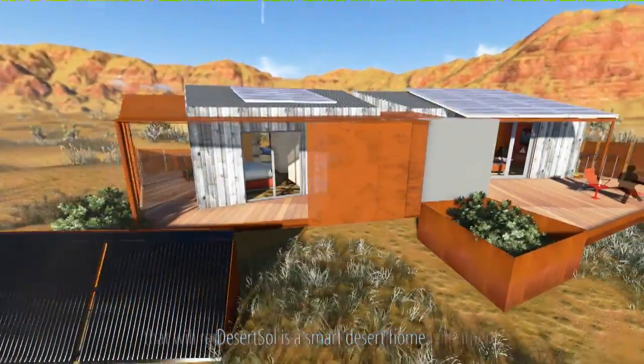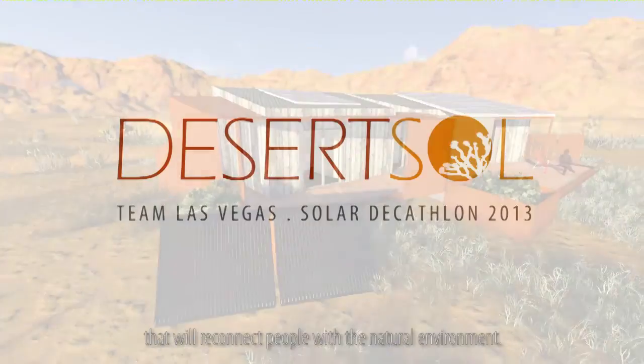With energy-efficient technology integrated into spacious architecture, Desert Soul is a smart desert home that will reconnect people with the natural environment.